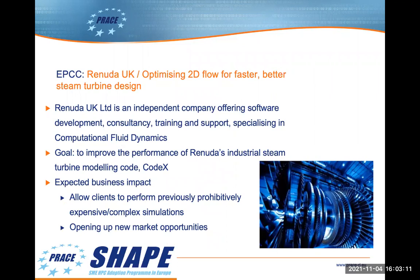I'd like to move on to some examples of projects we've had. Firstly, Renuda is a company in the UK specialising in CFD, whose goal was to improve the performance of their steam turbine models, which in turn would improve the turbines themselves. Within the project, the code known as Codex was analysed and benchmarked. The code was optimised and parallelised using OpenMP. Overall, this resulted in the code running 27 times faster than the original when utilising 16 cores. The simulation, which originally took one and a half days, was reduced down to just 90 minutes.